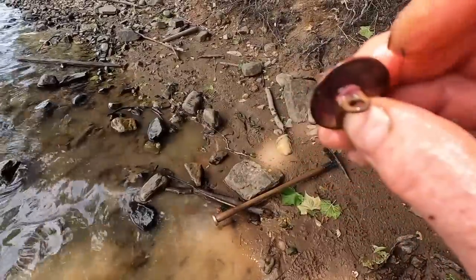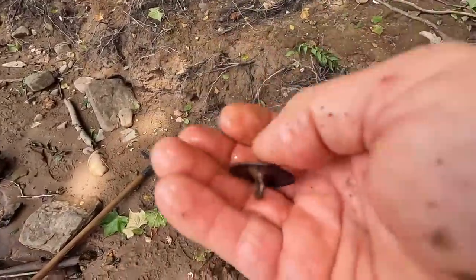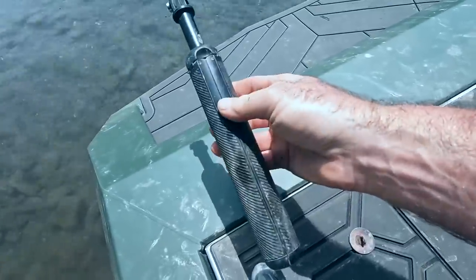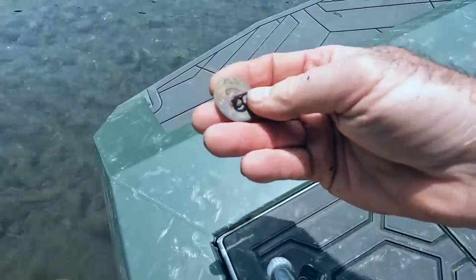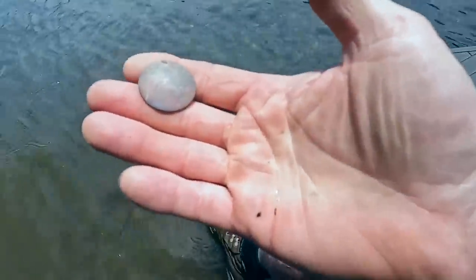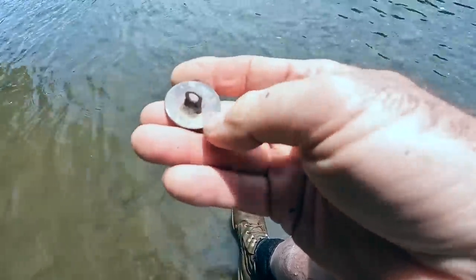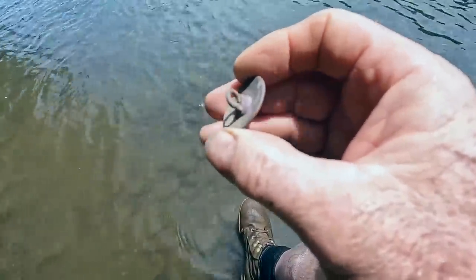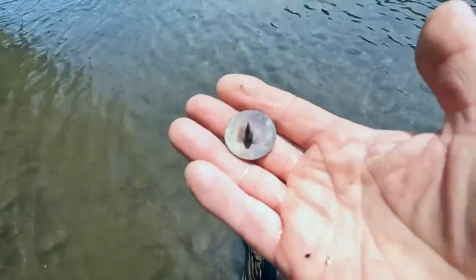Look at the shank on that thing — that's a gorgeous button. That is freaking awesome — that's 1700s easy. You can tell by the way the loop is attached to the back. I came back to the boat because I wanted to switch the surface deck. Look how red that thing's turned — that's actually going to be a tombak button. Tombak is a material made out of copper and either zinc or tin. A lot of things that have been in the water their entire lives turn red like that when you pull them out.